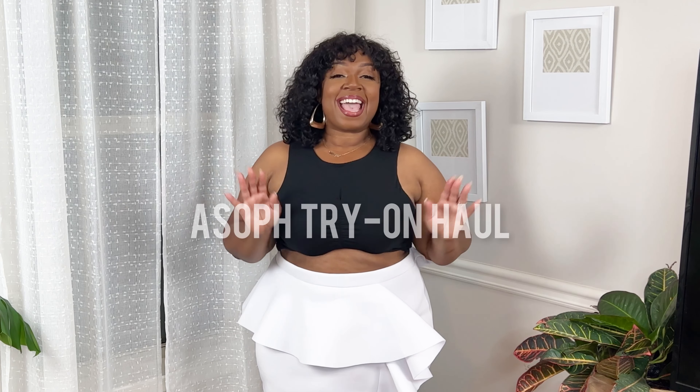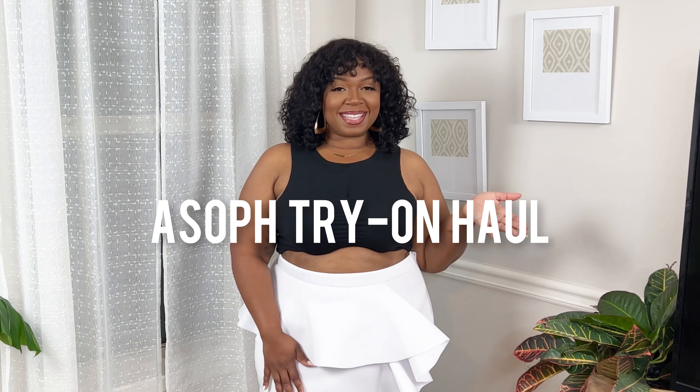Hey goddess babes, welcome or welcome back to my channel. My name is Shonda and today I am super excited to share my very first Ace Off try-on haul. Big thank you to Ace Off for sponsoring today's video. This is my first time shopping with them but I've had my eye on them for quite a while, and I was not disappointed.